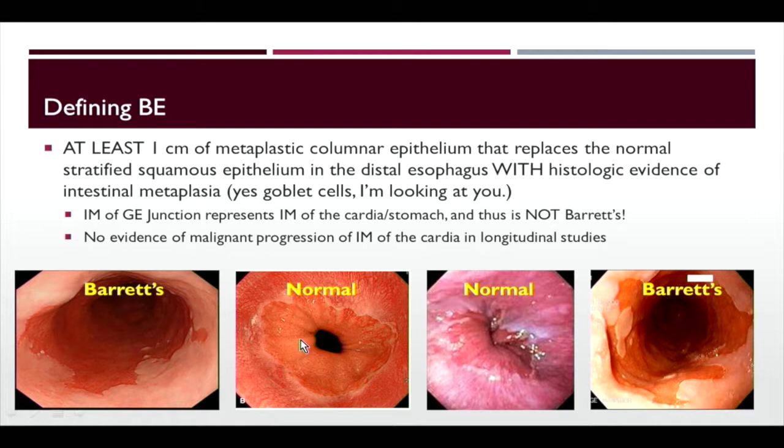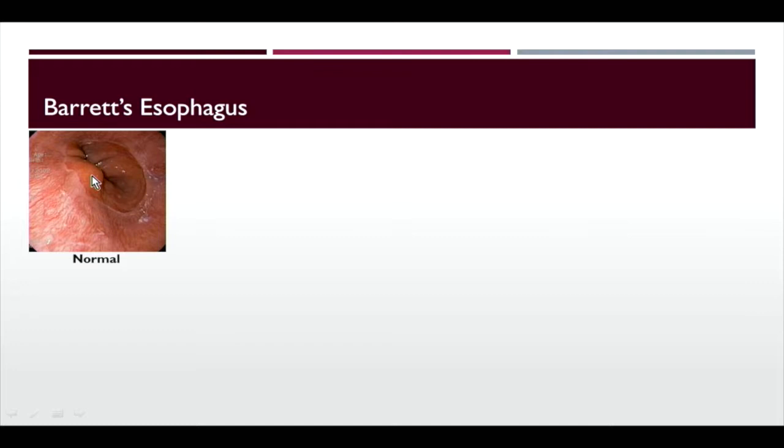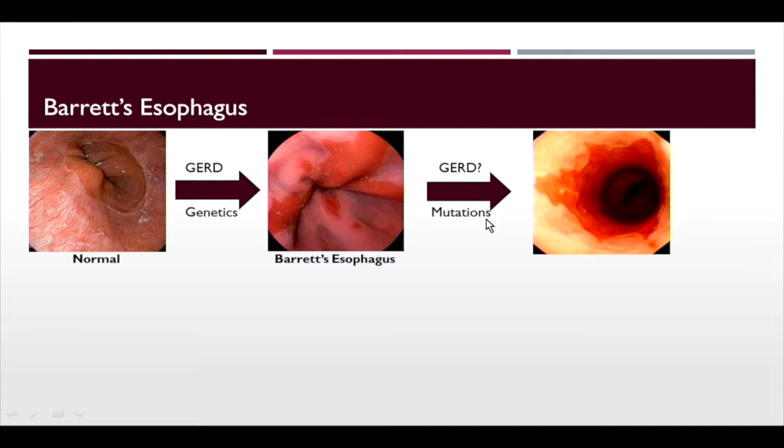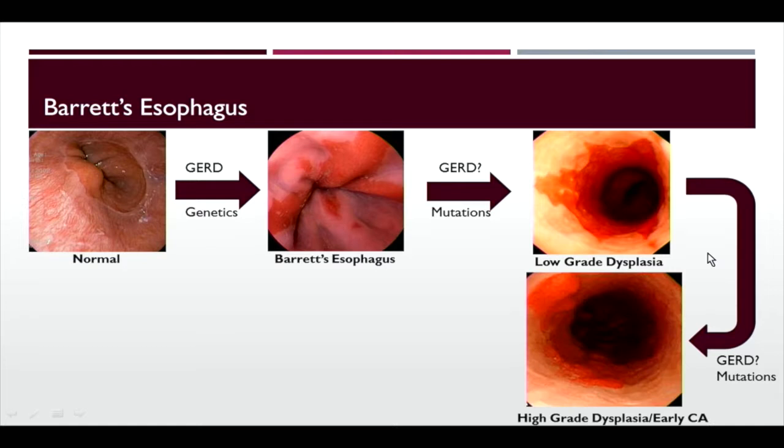With a normal GE junction, you see thick gastric folds coming right up to a nice Z line. With GERD and some genetic issues and other patient factors, you can get Barrett's esophagus — tongues of Barrett's extending into the esophagus. GERD promotes this along with tissue-level mutation, giving Barrett's esophagus with low-grade dysplasia, which all looks the same endoscopically. With more genetic alterations you get high-grade dysplasia, some nodules may represent early cancer, and as the dysplasia sequence progresses, you reach esophageal adenocarcinoma.